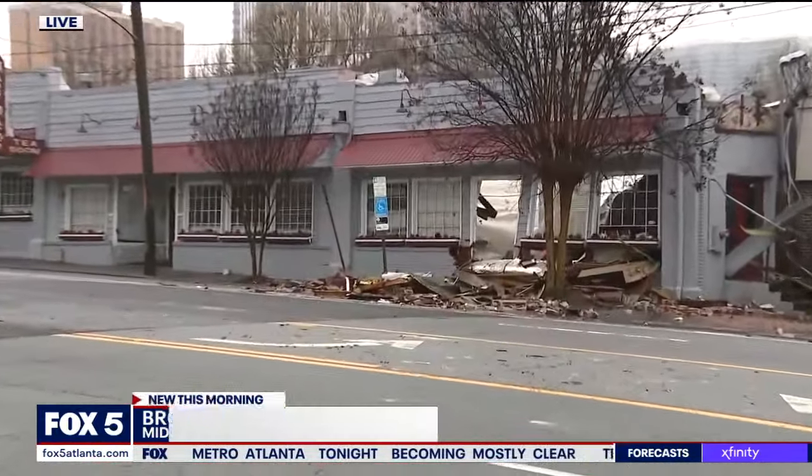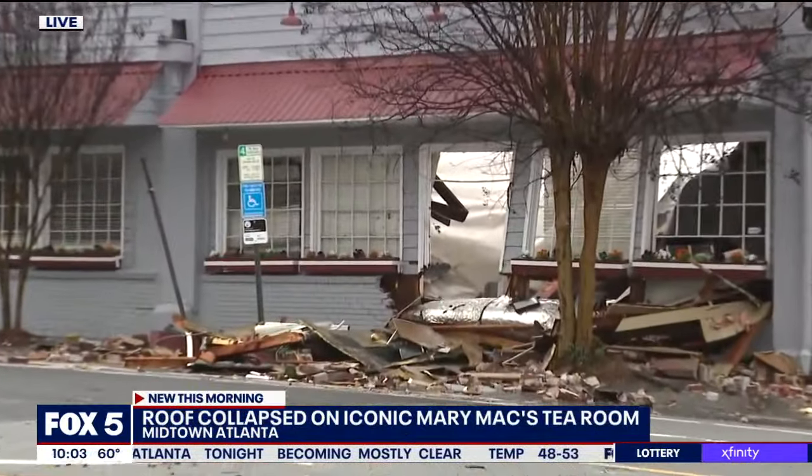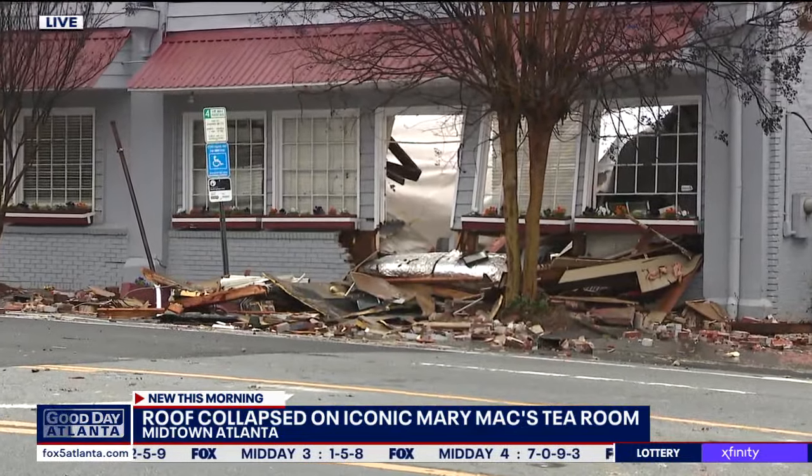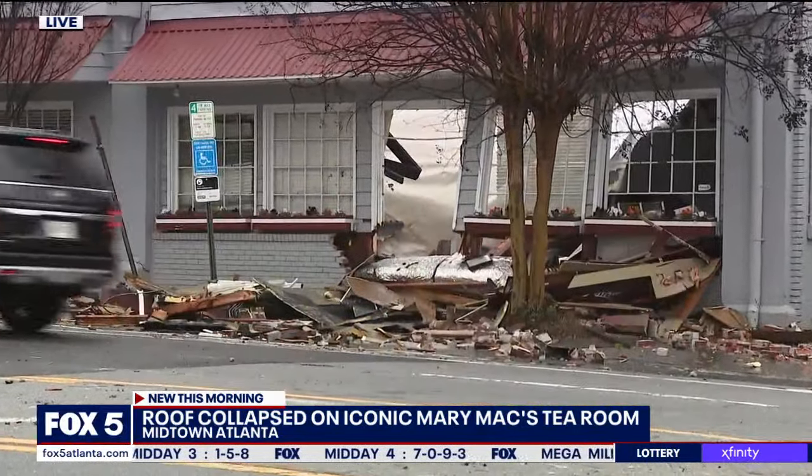This is quite the scene out here in Midtown. All of the police units are gone, but the damage is very much still evident here at Mary Mack's Tea Room, where you can see all of that debris on the right side of the building. There are some bricks, insulation, and water still flowing out from inside the restaurant.